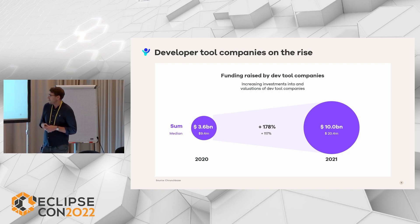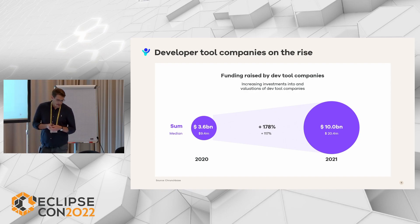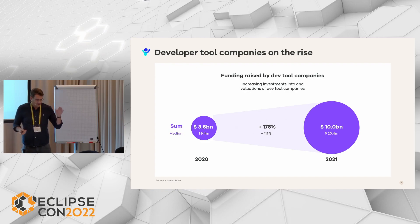In general, you see a big increase in funding raised by developer tool companies, so the future and the prospects are bright. However, market entry for tool developers can be very tough, because selling to developers is actually very difficult — and I guess some of you have also made that experience.